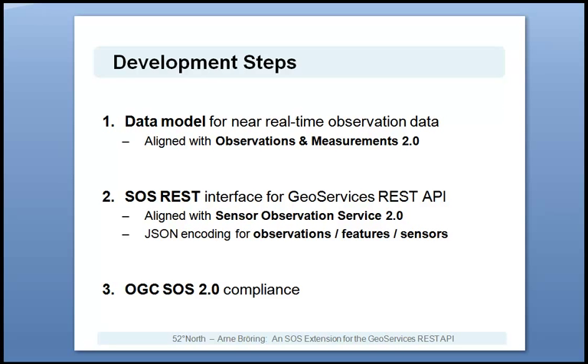The development steps towards such an SOS extension for the GeoServices REST API have been threefold. First, we have developed a data model for near real-time observation data. This data model is aligned with the Observation and Measurements, or O&M 2.0, standard from ISO and OGC. Secondly, we have developed the actual SOS REST interface as an extension for the GeoServices REST API. This SOS REST interface resembles the functionality of the standardized interface of OGC's Sensor Observation Service 2.0, but provides this functionality with REST principles and JSON encodings for observations, features and sensors. Thirdly, we have included OGC's SOS 2.0 standard compliance to the developed SOS extension.